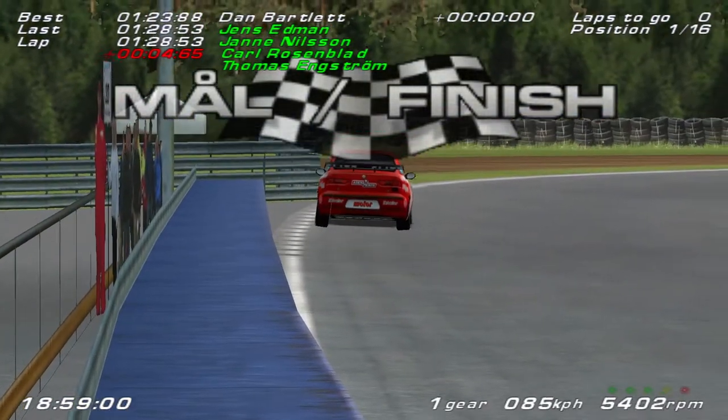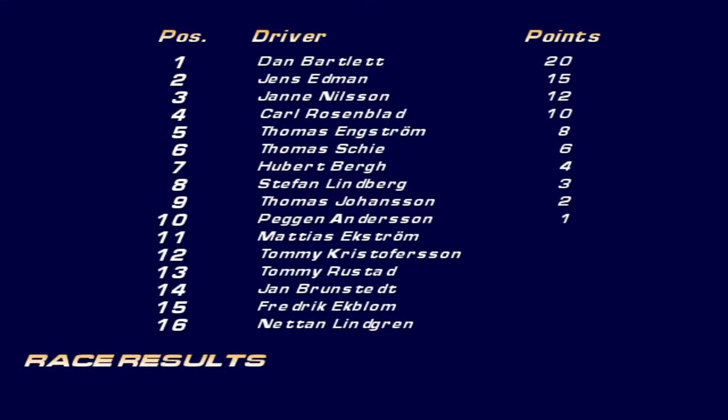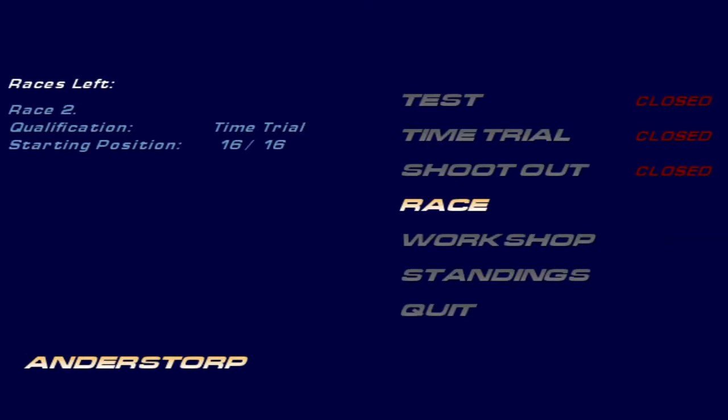Another 20 points to add to our collection. Here are the race results — another max score of 20 points on the board. Jens Edmund and Jan Nilsson round out the podium. Then we've got Carl Rosenblatt, Thomas Engstrom, Thomas G, Hubert Berg, Stefan Lindberg, Thomas Johansson, and Peggen Andersen — the final points scorer in 10th. Netan Lindgren unfortunately finished in 16th. That concludes today's action, and I'll see you all tomorrow as we head towards the halfway point of the championship and start round 8 of the series.